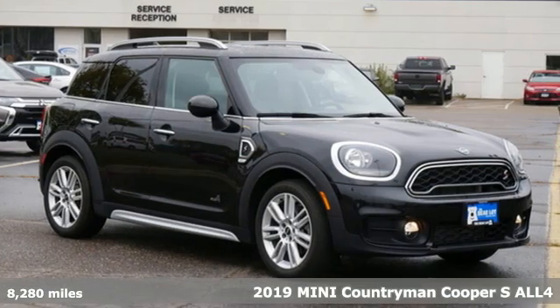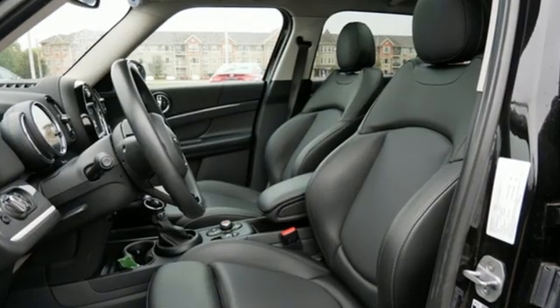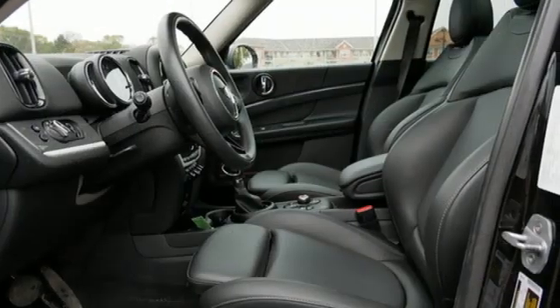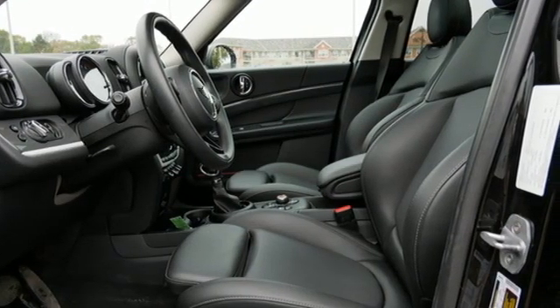It comes nicely equipped with features you'll love: Intercooled Turbo Inline 4-cylinder Engine, Leather Steering Wheel, Bluetooth Streaming Audio, and Rear Park Distance Control Park Assist.